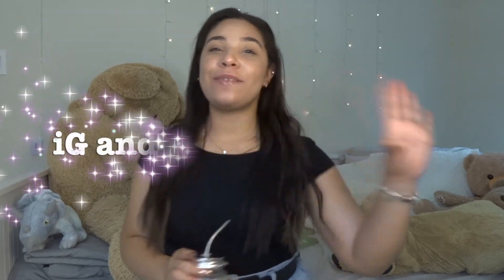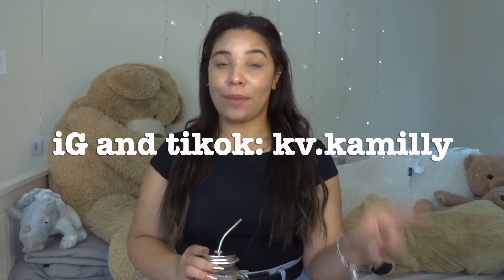Thank you guys for watching this video! Let me know if you try any of these two coffees and if you want more coffee videos — I'd be more than happy to bring them to you. Here are my social media handles; don't forget to follow me there because I share a lot of coffee content. See you guys in my next video, bye!